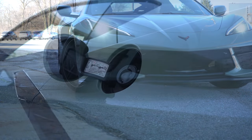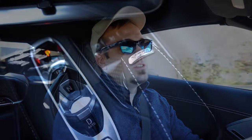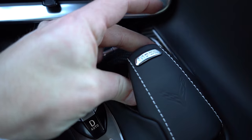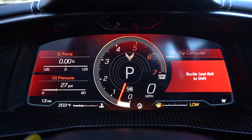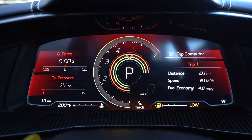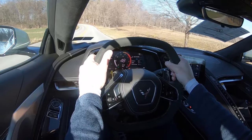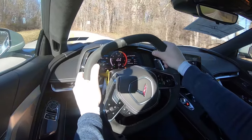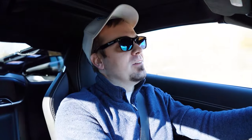Before any fun acceleration tests, the drive modes are worth mentioning. There's a circular dial to the right of the shift buttons with modes including Tour, Weather, Sport, Track, My Mode, and a Z Mode on the steering wheel itself. These adjust shift points, throttle response, steering sensitivity, suspension settings, and braking response — quite a bit of adjustment, as you'd expect in a C8 Corvette.